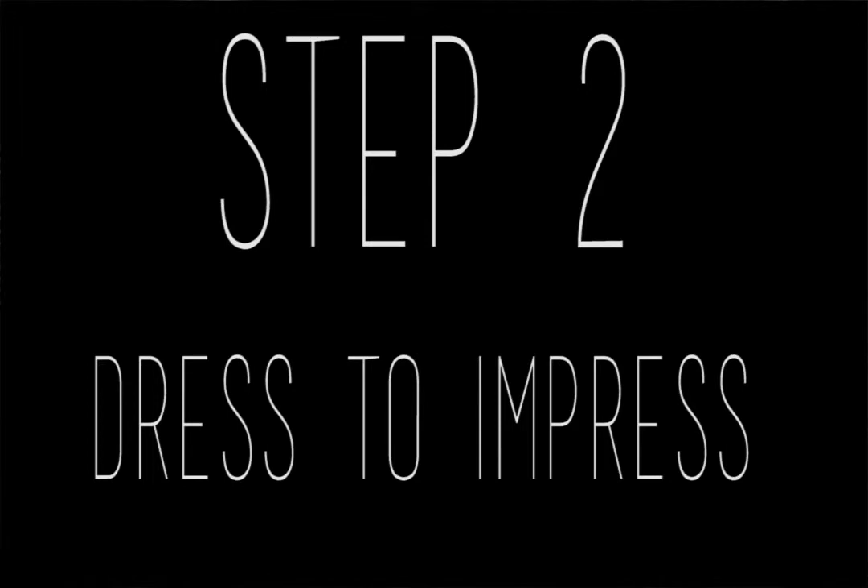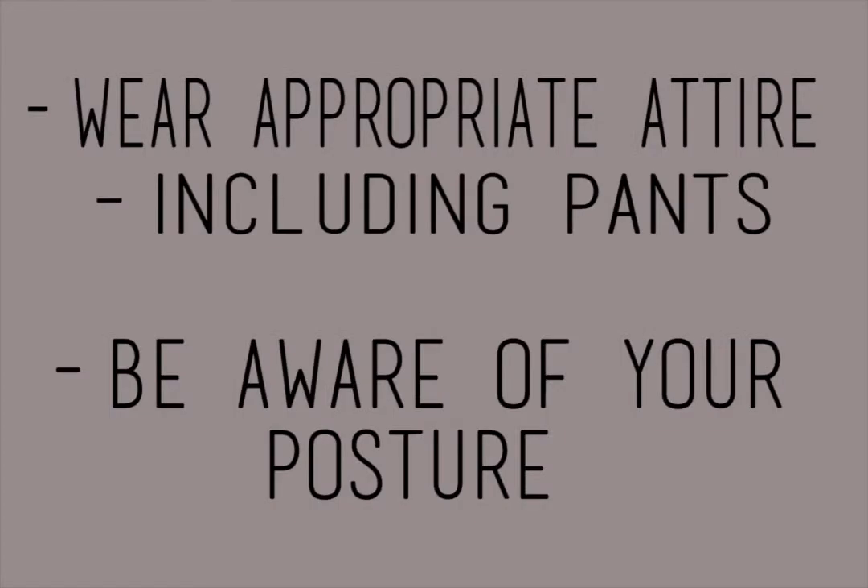Step two: dress to impress. Remember that even though you're not conducting this interview in person, your interviewer can still see you. Remember to wear the appropriate attire for the occasion, including bottoms. People sometimes forget that by doing an interview at home that they get a pass to not wear pants. Every time you shift in your chair, there's a possibility that your interviewer can see your entire body. Also, remember to be aware of how comfortable you are and keep your posture in the same manner as if you were directly in the room with the interviewers.